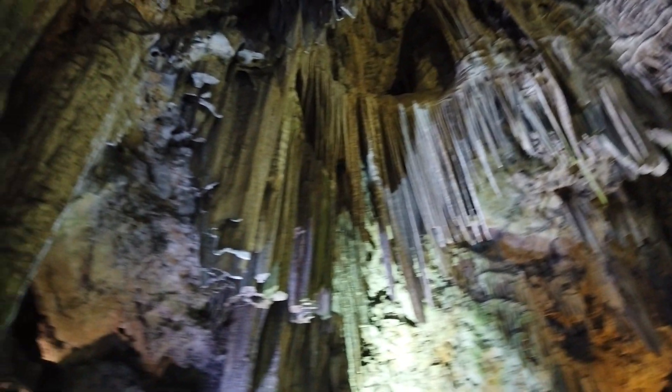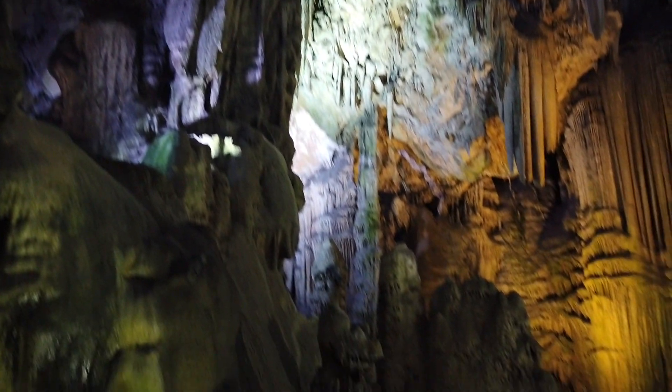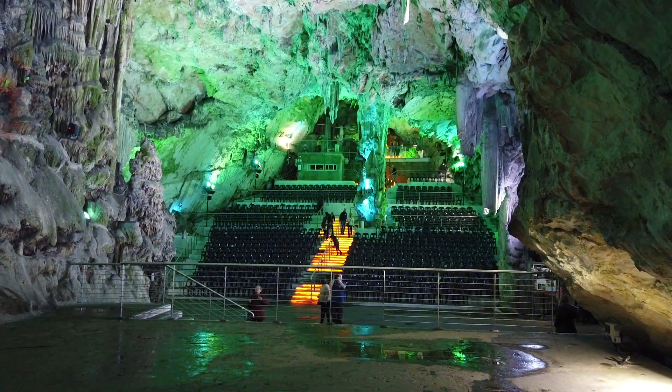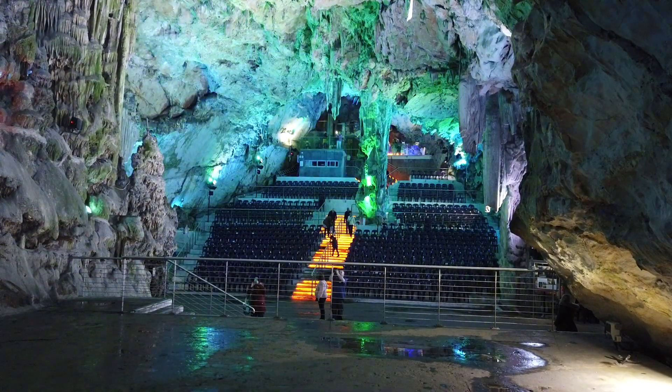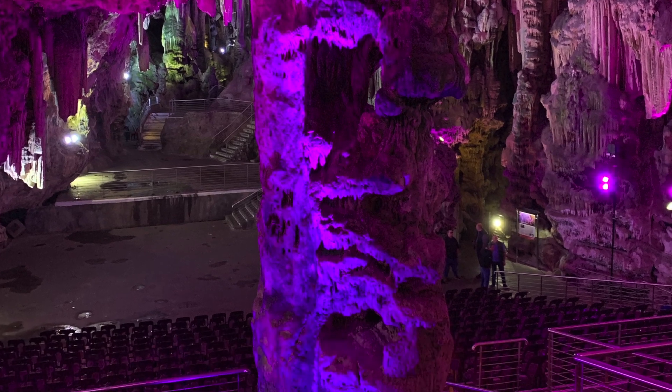Inside the rock there are more than 150 limestone caves. This one — St Michael's — is the most visited. One of the chambers is used as an auditorium; it seats over 100 people and the acoustics are excellent.